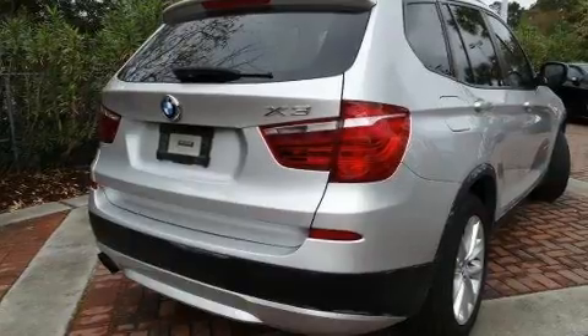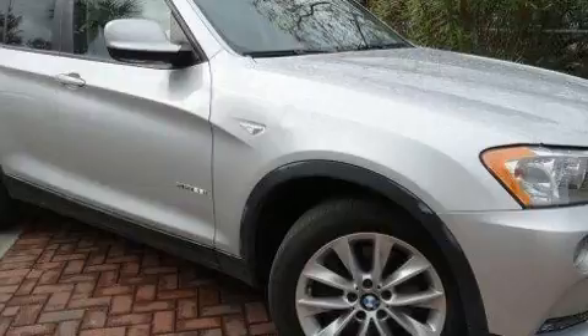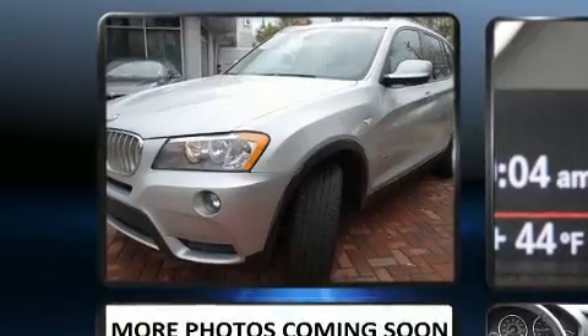All of the premium features expected of a BMW are offered, including leather upholstery, delay off headlights, a power seat, a power liftgate, a roof rack, and more.